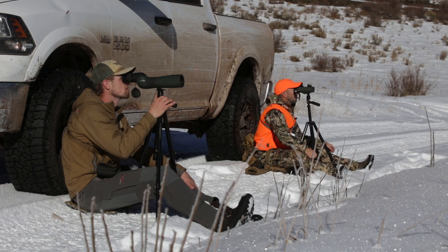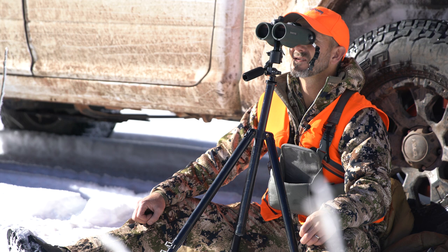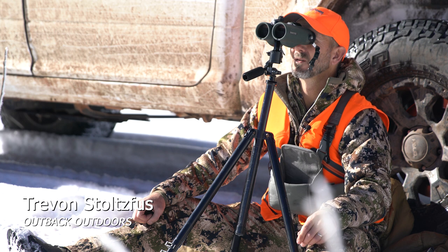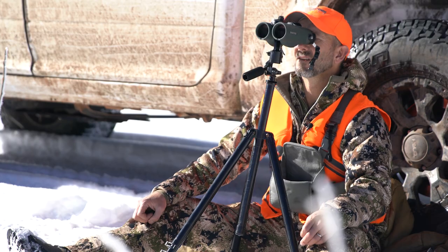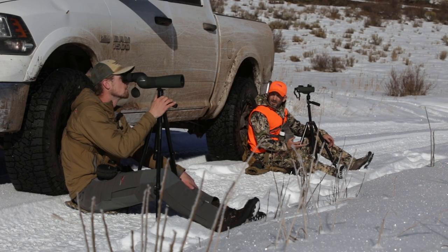This is such a unique hunt. We were talking about this earlier — the fourth season rifle here in Colorado is one that a lot of people really think is the premium rifle season. Even though it's cold right now, like what is it, 15 degrees?